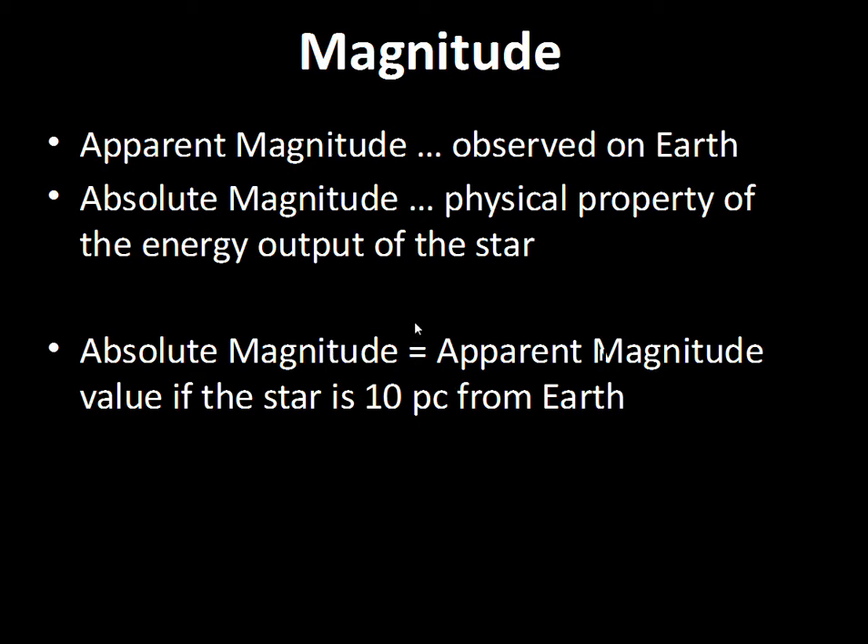If we see a star that's second magnitude and it is ten parsecs from the Earth, then its absolute magnitude is two. If the apparent brightness is second magnitude and the star is known to be ten parsecs from Earth, then the absolute magnitude would also be two.